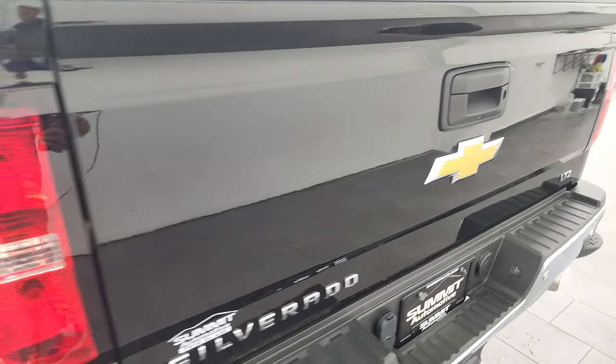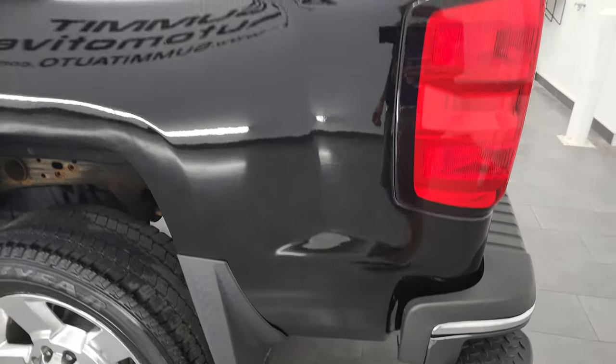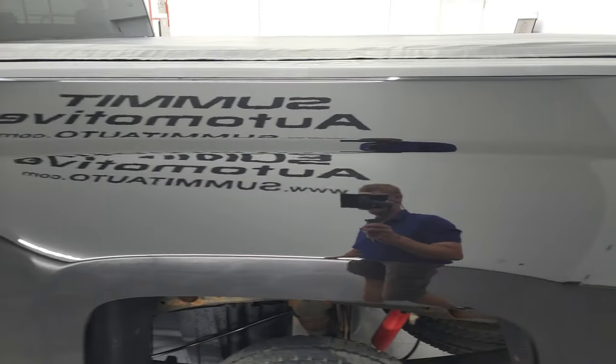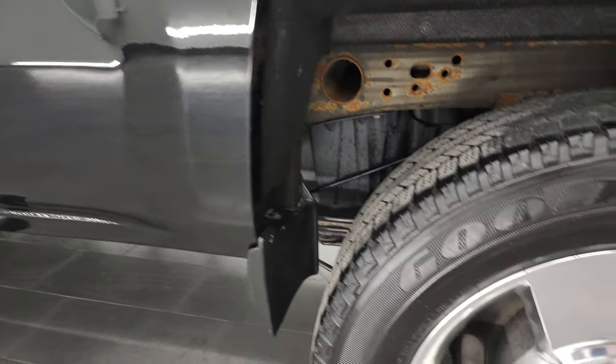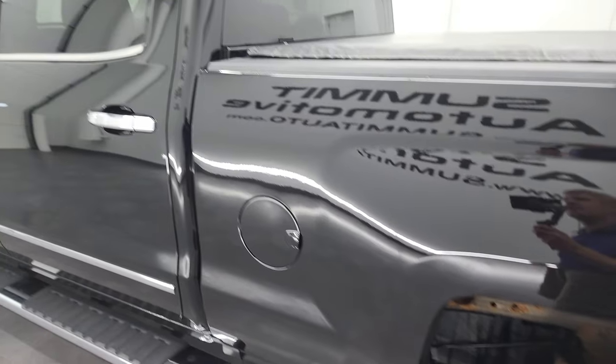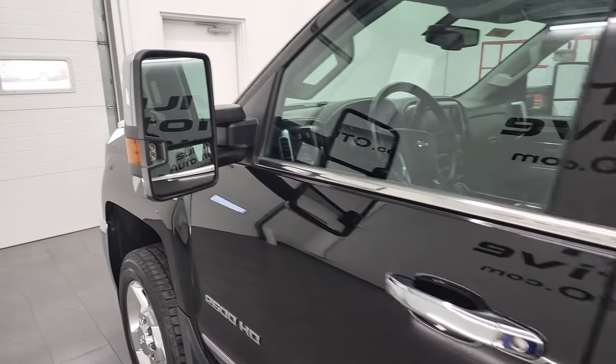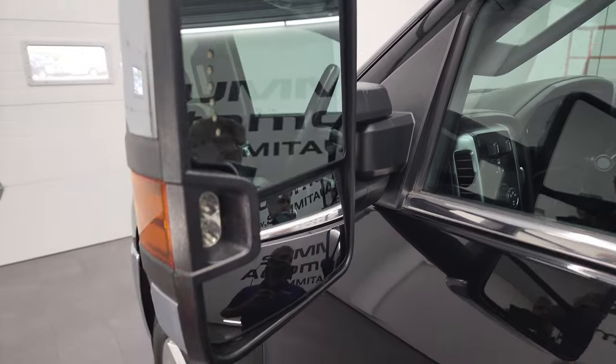The tailgate shuts nice and solidly. Going down the driver's side, it's just as clean as the passenger side. I like that this truck comes with mud flaps. The rocker and back rim are in excellent shape, and the doors and cab all look really good. It does have telescopic tow mirrors with built-in directional signals and LED side lights — they telescope out and fold in.